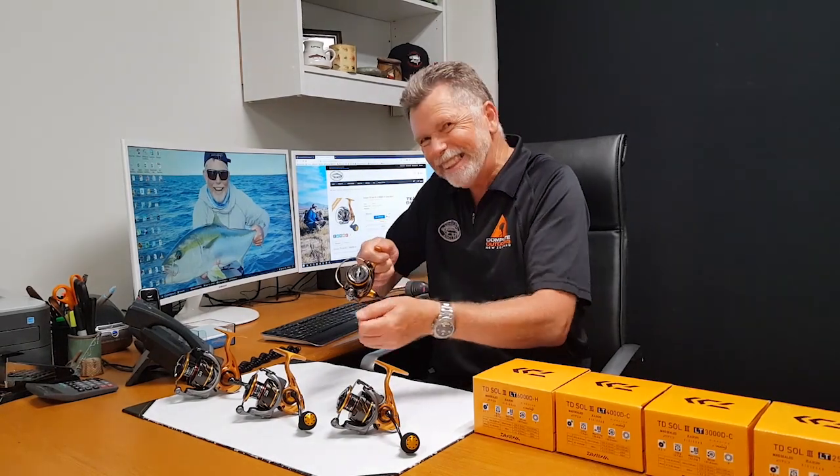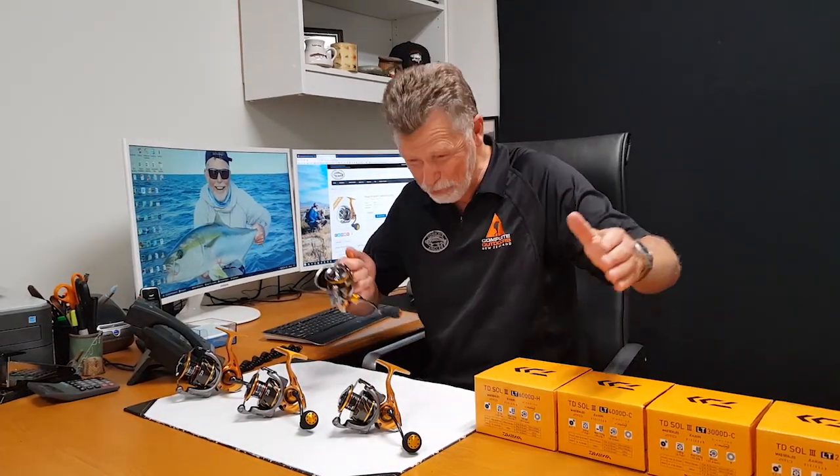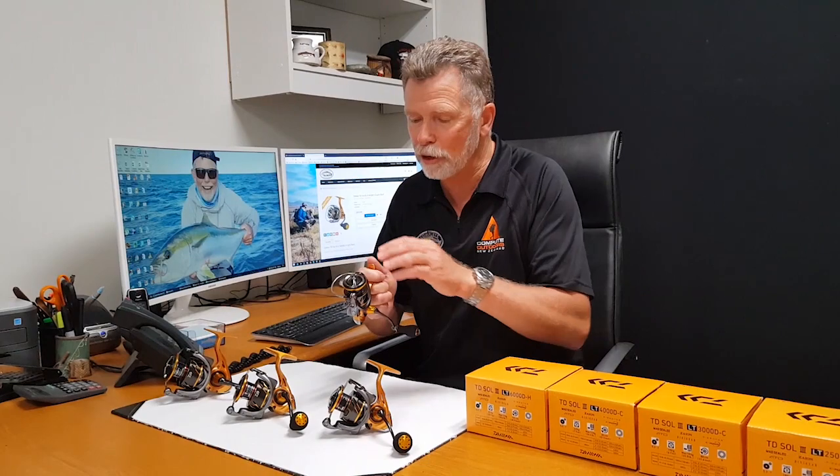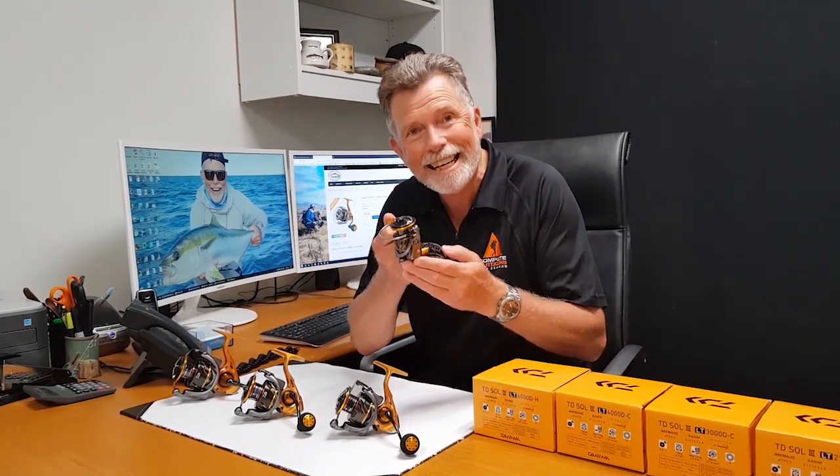Canal fishing is all about detecting the bite and setting that hook, and then once you've hooked those monsters that you just can't wait to show your mates, you want to make sure you don't lose it. I've heard far too many stories — and I've had enough of my own — about breaking fish because I haven't got a decent drag. This reel gives you 10 kgs of drag.